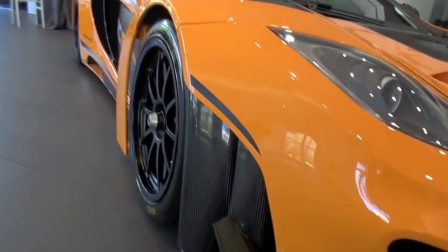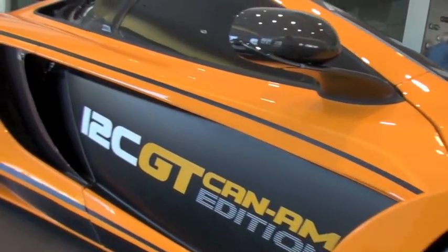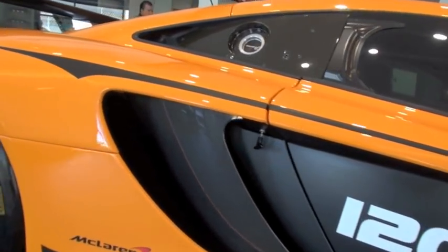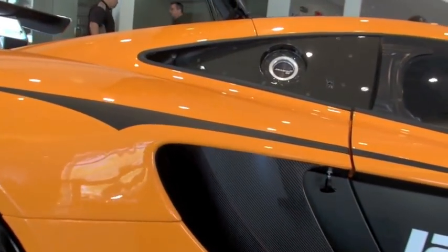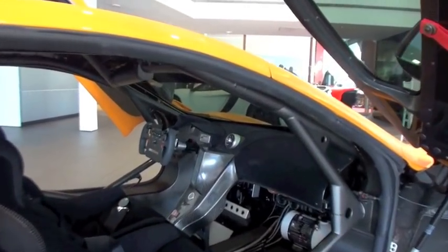That is correct. This is not a street legal car. This is a track-only variant of the 12C Coupe, and it's based on the GT3 race car that's currently racing in Europe — except that this is not sanctioned, so it doesn't have any type of restrictions.